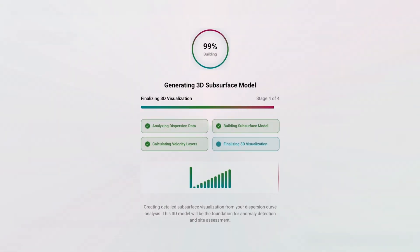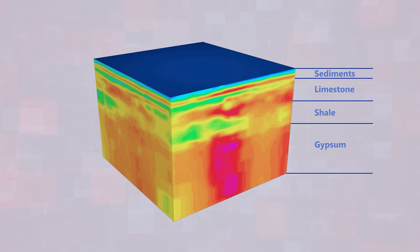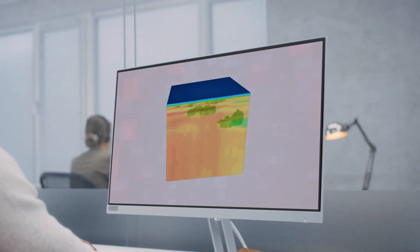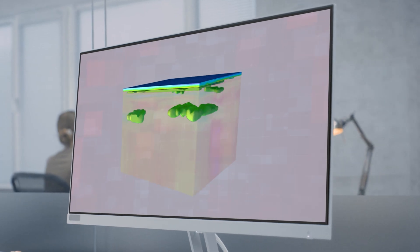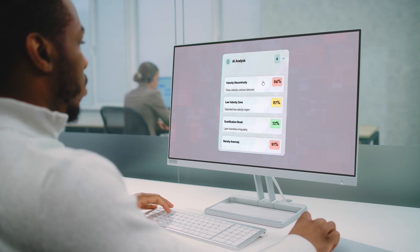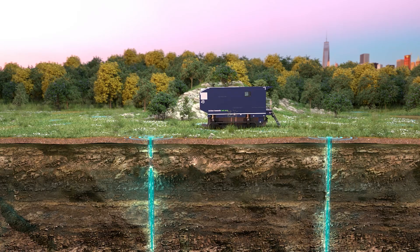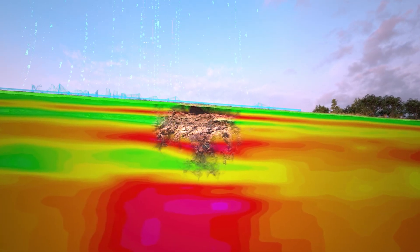Ground IQ delivers earlier, faster, and better insights into what's happening underground. We start with early screening to build a 3D model of the ground, highlighting key geological features so our clients can start making smarter decisions from day one. Then we bring in AI to smartly combine underground imaging with geotechnical validation, helping us make our ground models even more reliable.